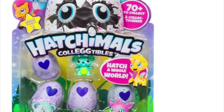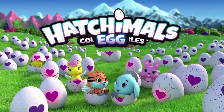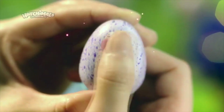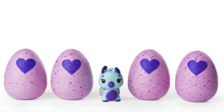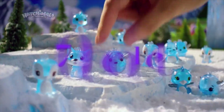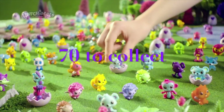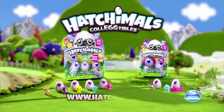And number 3, Hatchimals Collectibles 4 Pack. It's no surprise that Hatchimals will still be a favorite this year. In this fun pack, you get 4 mini Hatchimals and 1 bonus hatched friend. There are a total of 7 different mini Hatchimals in this series, including special and rare Hatchimals. Get the collection going!